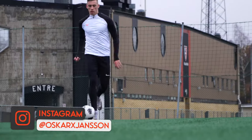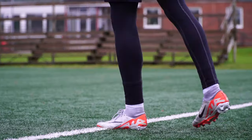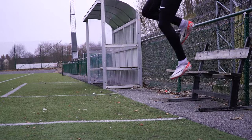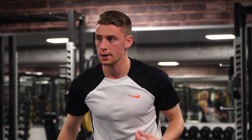So as footballers, why do we actually have to go to the gym? There are a few reasons. The biggest reason of them all is that strength is the foundation of a lot of different attributes like your speed on the pitch, your jumping ability, your injury resilience, and your ability to change direction. All of those qualities stem from your strength, and the gym is the place where we most effectively can build our strength and because of that also enhance our other physical qualities.